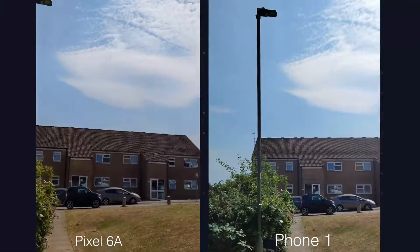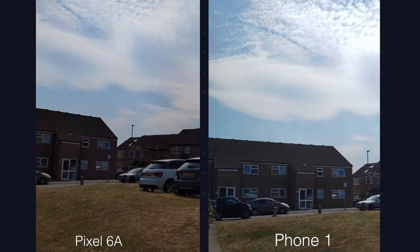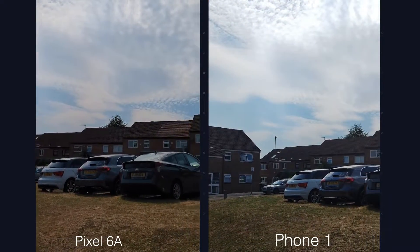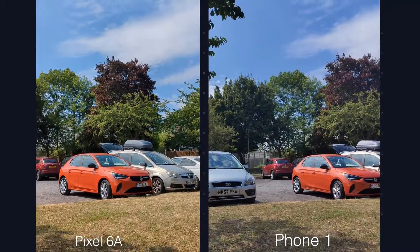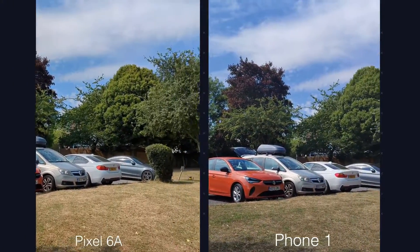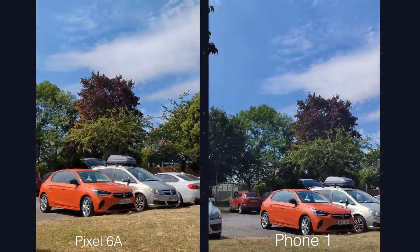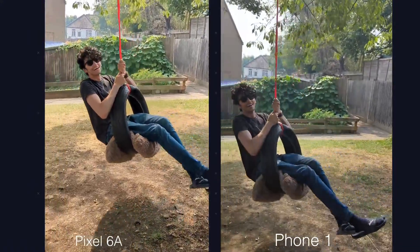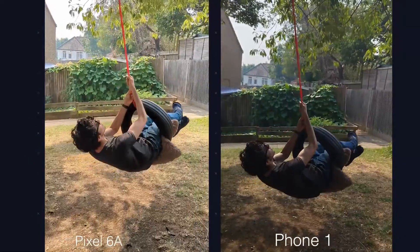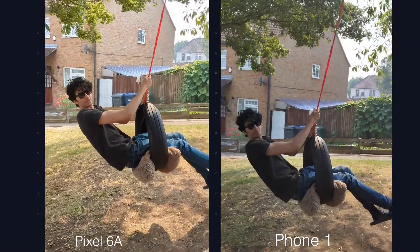With Google's computational photography, the Pixel 6a despite having five-year-old hardware can still outperform today's mid-range camera sensors. It's hard to beat the Pixel 6a in daylight video performance as it supports 4K 60fps video with more consistent exposure. The Nothing Phone 1 can shoot 4K 30fps video, and the latest update has improved exposure pulsing a lot. However, in a backlit scene with constant movement, you can still see exposure pulsing happening on the Phone 1 while the Pixel 6a looks very stable.